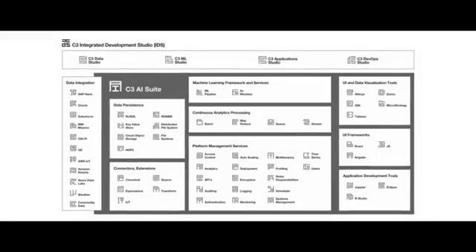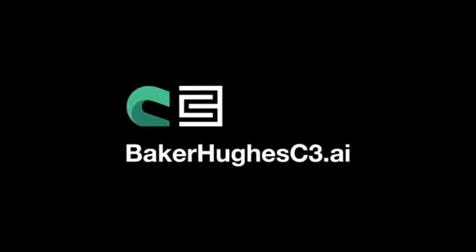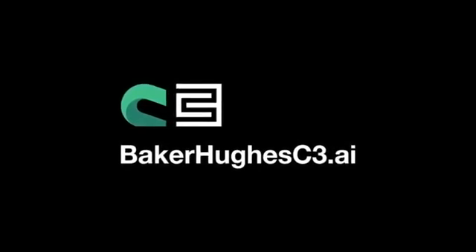The Inventory Optimization application is built on the revolutionary C3 AI suite. Please visit us at bakerhughesc3.ai to learn more.